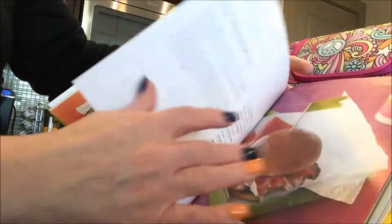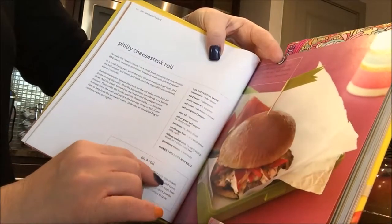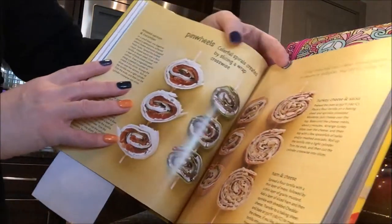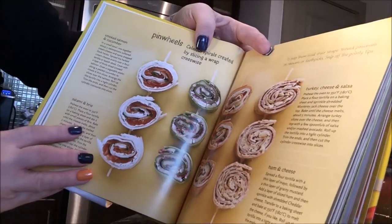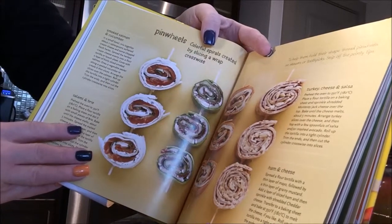One recipe that caught my kid's eye was the Philly cheesesteak roll. I'm not sure if I can get it to school looking that great, but it might be something to try. The pinwheels — we're doing pinwheels in the lunchbox today from Costco. I'm just going to put in an ice pack, but I thought that was quick and easy just to grab.